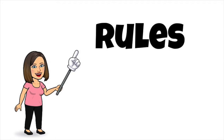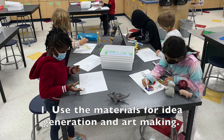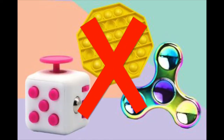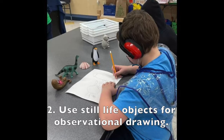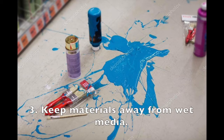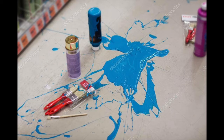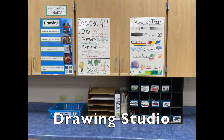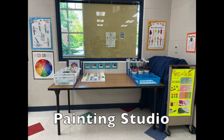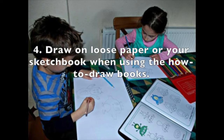Rules. Number one: only use materials for idea generation and art making. Number two: still life objects are not to be used as fidgets — they are only to be used for observational drawing. Number three: keep the materials away from wet media like paint or glue. When you are ready to add color to your ideas, bring your artwork to the drawing, collage, or paint studio. Number four: instead of drawing inside the how-to-draw books, work in your sketchbook or on a loose piece of paper.